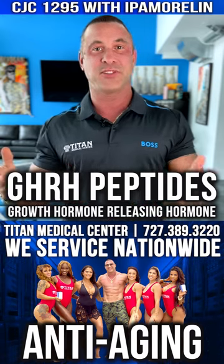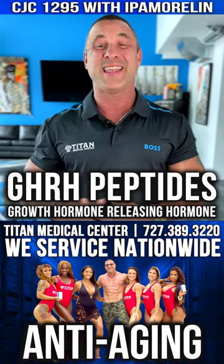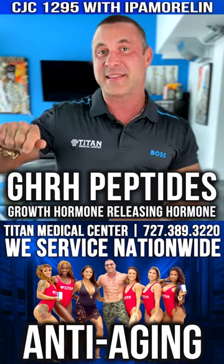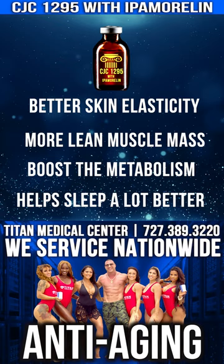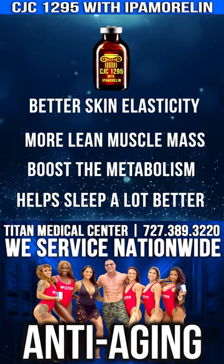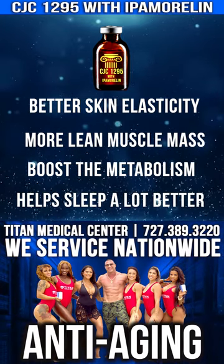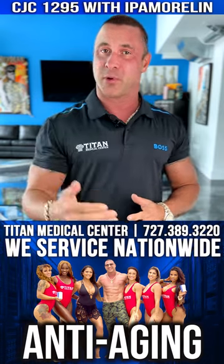What they do in layman's terms is help you stimulate more of your natural growth hormone, so your body can get a lot more benefit and turn back that clock on the inside. You can start getting better skin elasticity, more lean muscle mass, a boosted metabolism, and better sleep. These are some of the benefits that a lot of our patients get with CJC1295 with ipamorelin.